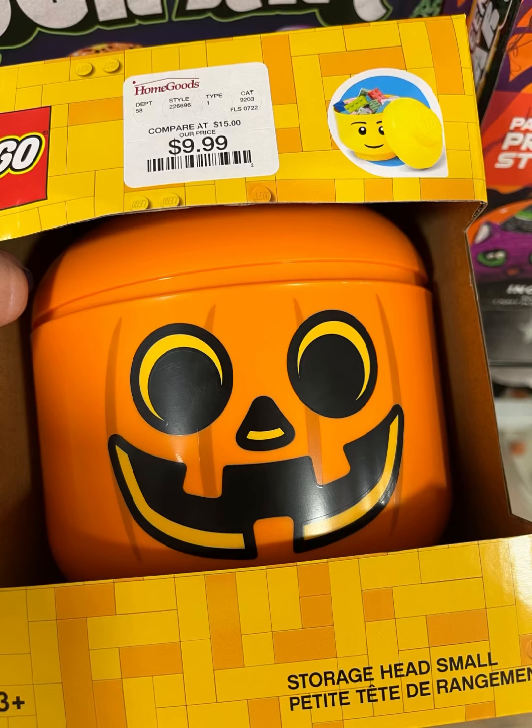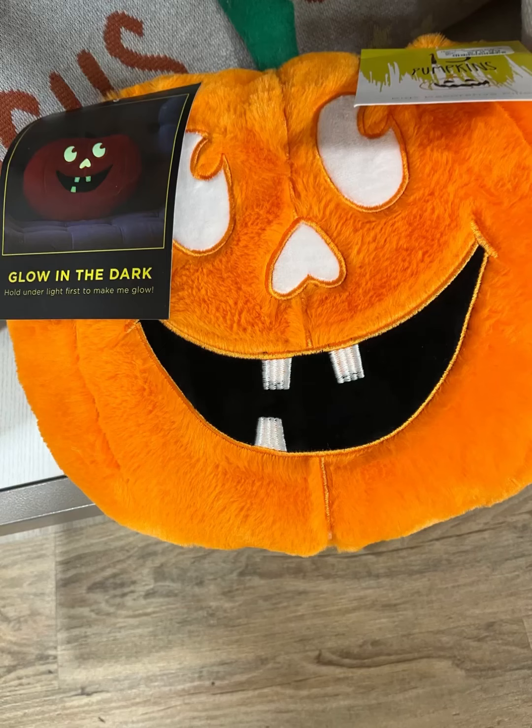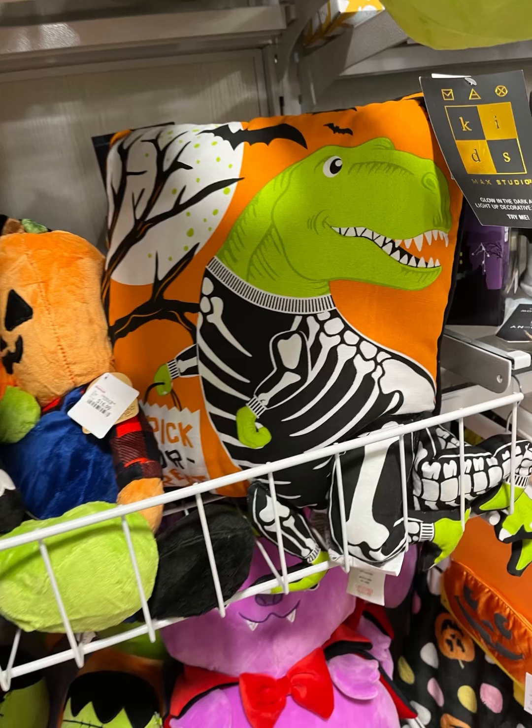This right here was like a storage head — small, for Legos. I did read it and it looked like it didn't really come with Legos, so I'm not really sure. This is a cute little pillow — glow-in-the-dark pumpkin. This was new — this little T-Rex. Oh my God, how cute is that? Trick or treat. I love that.